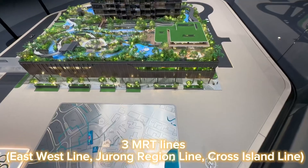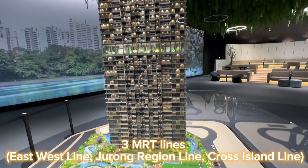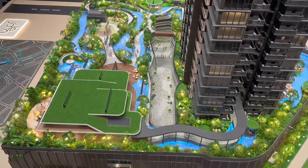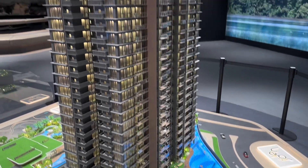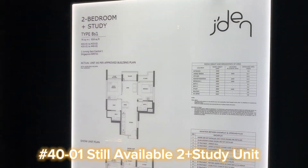Three MRT lines: East West Line, Jurong Region Line, and Cross Island Line. One tower, 368 units, amazing facilities, north-south facing, south facing overlooking white site 40.